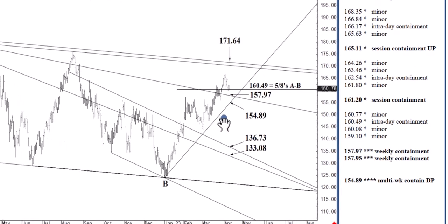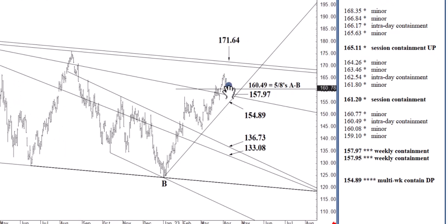This area, mid to upper 150s and narrowing, is able to contain selling through April and into May, even through May, because once tested, it could take every bit of three to five weeks to reach 171.64. So this is the bottom-picking zone. If your time horizon is two to three weeks, three to five weeks, this would be an area to go long Apple between 154.89 and 157.97. If we were to close below 154.89 in the coming days, that would be a significant sell signal — no longer anticipating the lower 170s soon.